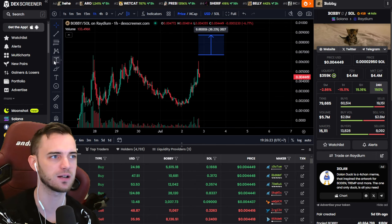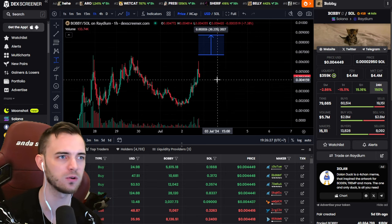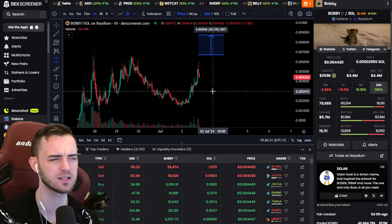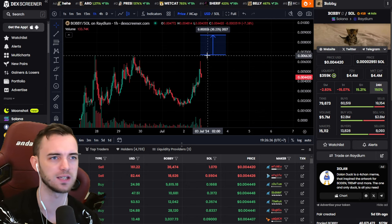Nothing crazy. We'll see if this does want to continue the run up here. It's had a nice pump today, a nice new influx of investors. And yeah, if this obviously rugs towards zero, no problem. We're not invested yet.